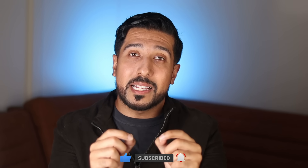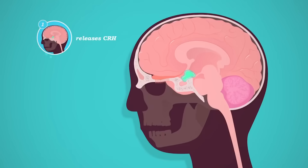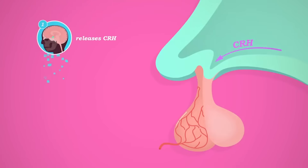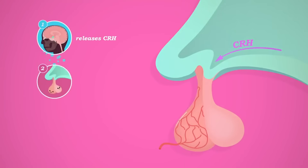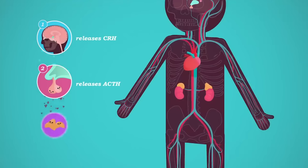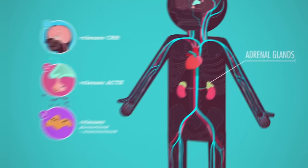First off, everyone has high cortisol from time to time, and levels vary throughout the day. It's part of your body's natural response to threats of harm or danger. But if your body consistently makes too much cortisol, that's when something could be potentially off. Because it's the adrenal glands that make the hormone, but the hypothalamus-pituitary-adrenal axis that controls how much your body releases.